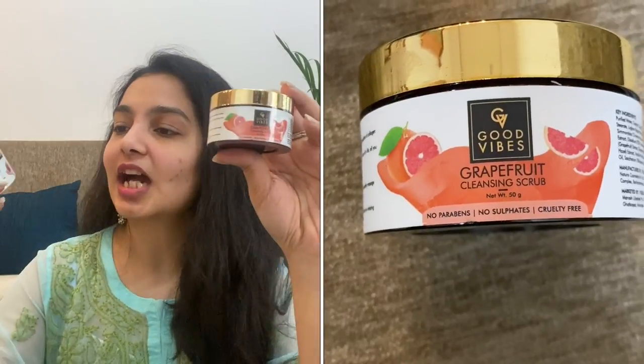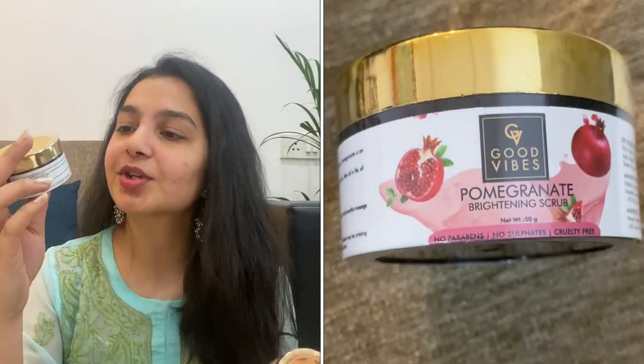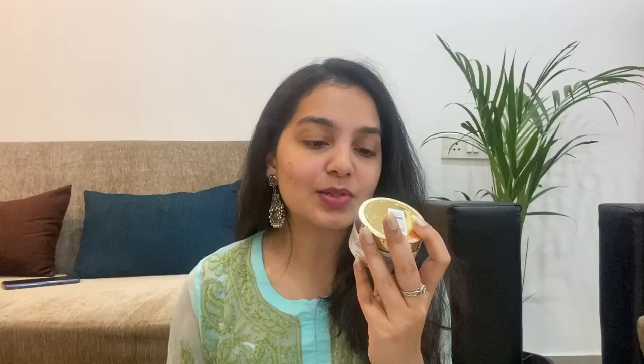I also have an avocado face mask, which is a nourishing face mask — I'm really pumped to see what avocado does to my skin. Next up are face scrubs; both are rich in antioxidants as well as vitamin C. The first one has grapefruit and is called a cleansing scrub, and the other has pomegranate and is called a brightening scrub. Grapefruit also has anti-aging benefits, and pomegranate can make your skin look really plump and healthy.